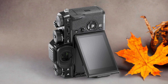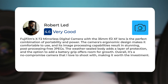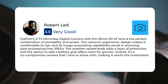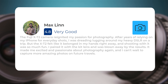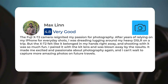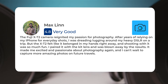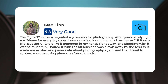Here's what people have to say about the Fujifilm X-T2: Fujifilm's X-T2 mirrorless digital camera with the 35mm f/2 XF lens is the perfect combination of portability and power. The camera's ergonomic design makes it comfortable to use, and its image processing capabilities result in stunning, post-processing-free JPEGs. The weather-sealed body adds a layer of protection. The Fuji X-T2 reignited my passion for photography after years of relying on my iPhone for everyday shots. I was dreading lugging around my heavy DSLR on a trip, but the X-T2 felt like it belonged in my hands right away. Shooting with it was so much fun — I paired it with the kit lens and was blown away by the results. It made me excited and passionate about photography again, and I can't wait to capture more amazing photos on future travels.